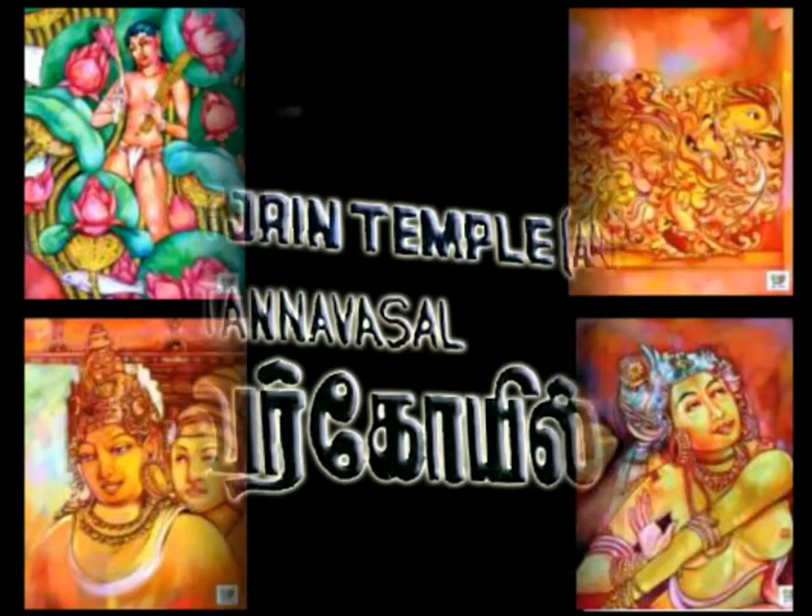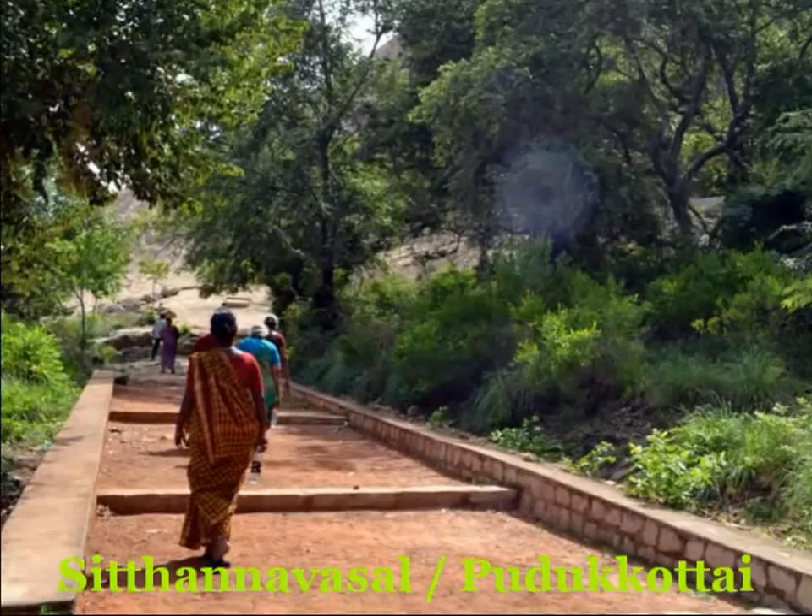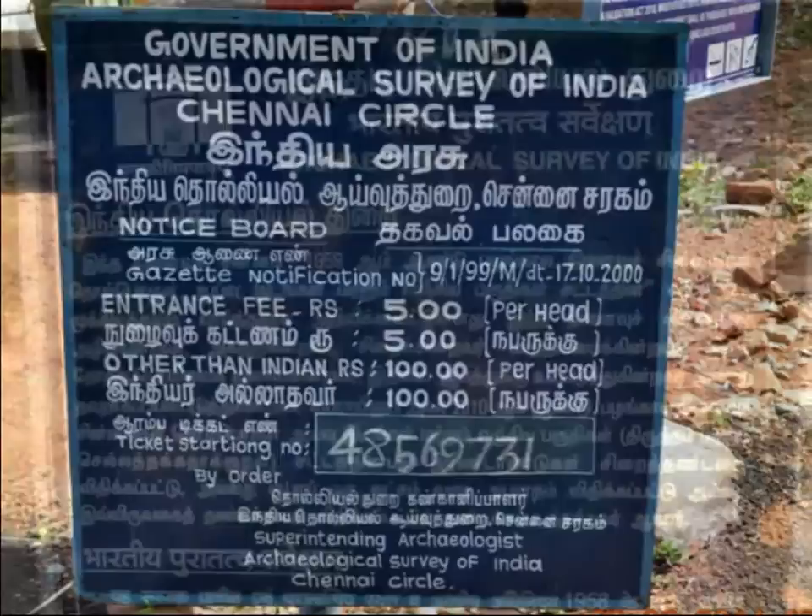Sittannavasal, which is situated very near to Pudukkottai district of Tamil Nadu, India, has been one of the early giant temples in Tamil Nadu, belonging to the 9th century. This rock temple is a fine sight, very popular for its bas-relief sculptures and for its antique fresco paintings, which have come next to the frescoes of Ajanta paintings of India.